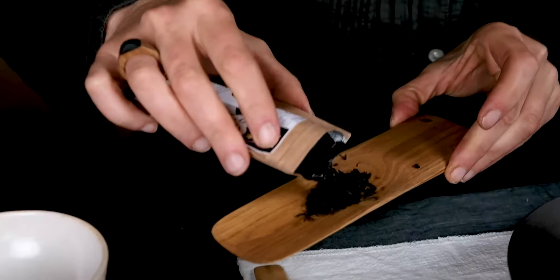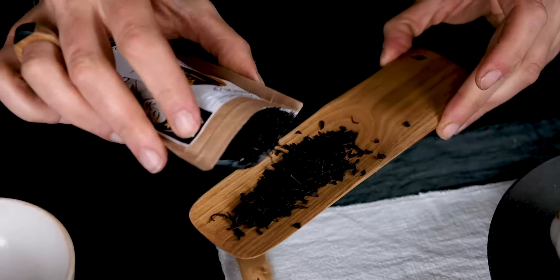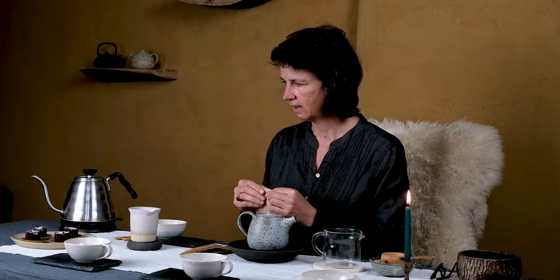The estate is at an elevation of about 4,000 feet above sea level, and they have been making tea since the early 90s.